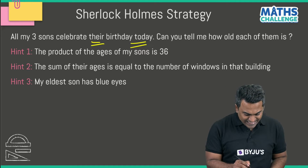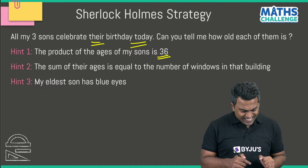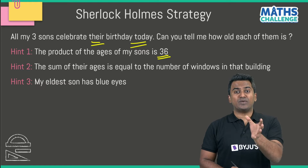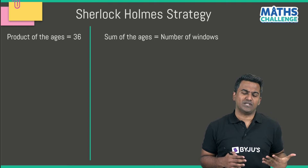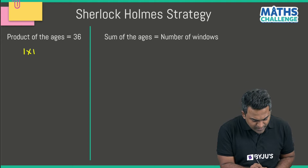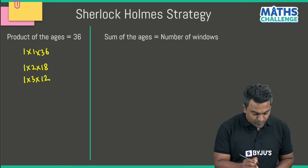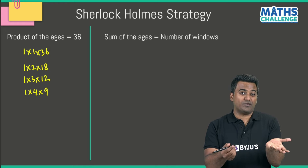The product of the ages is 36, so we need three positive integers whose product is 36. Going in a structured way: 1×1×36 = 36; 1×2×18 = 36; 1×3×12 = 36; 1×4×9 = 36. Nothing multiplied by 5 gives 36 since 5 is not a factor. Next: 1×6×6 = 36.